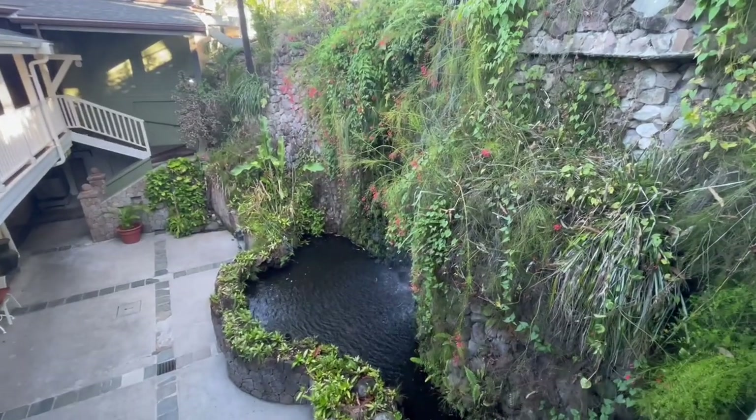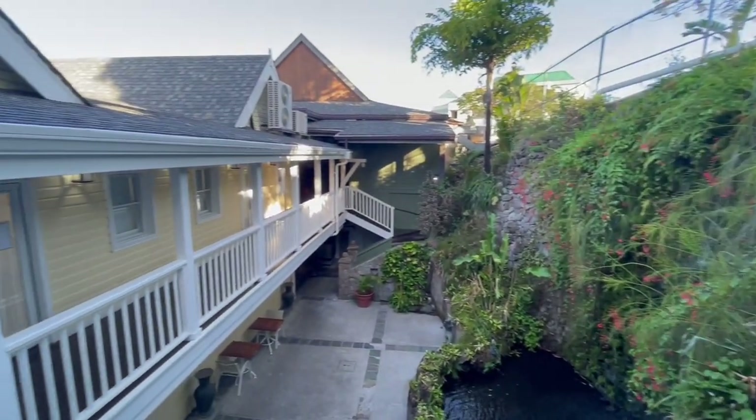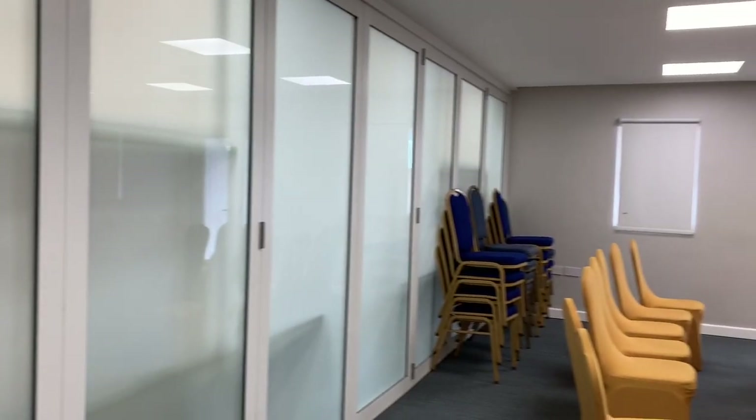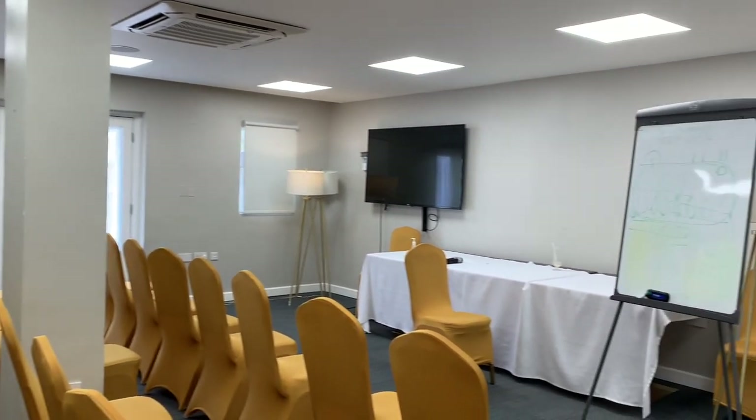We've arrived at the waterfall rooms, named for the waterfall we just showed you. It's a really nice tranquil setting — these are the conference rooms of the resort. They've been fantastic for us for karaoke night and sperm whale talks. They can be set up in different ways for whatever your event requirements and needs, and both rooms can be split or combined into one large room.